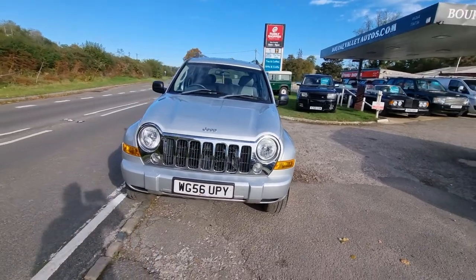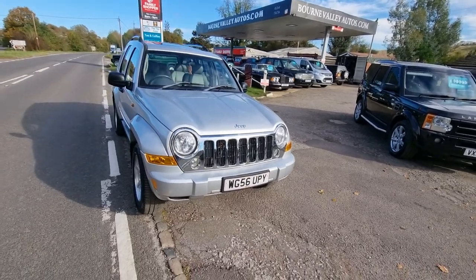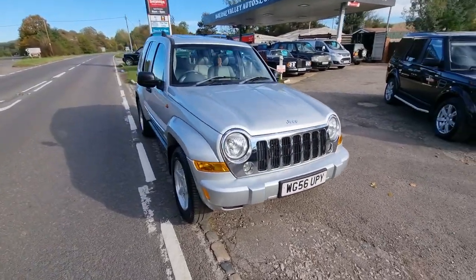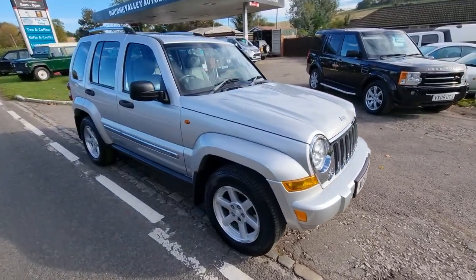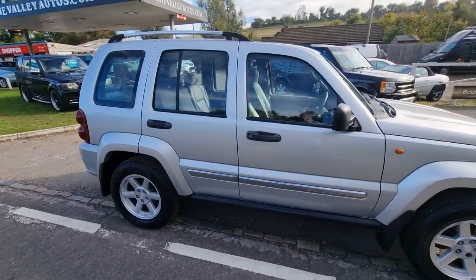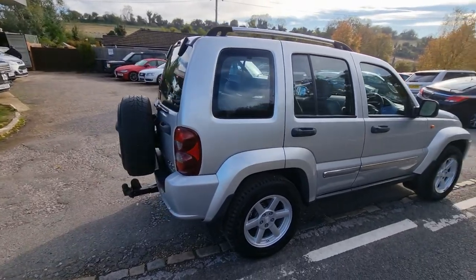No skullduggery. We sold it to the chap who had it before, about two, two and a half years ago, and he's just come back and part-exchanged it — bought another one from us. Quite a good advert. Only done 82,000 miles. The car will come with a brand new MOT and three months warranty, to take care of it if anything went wrong.